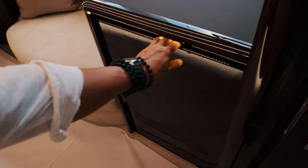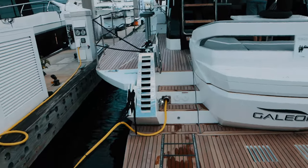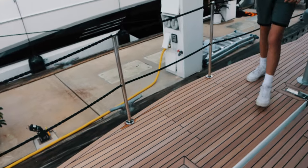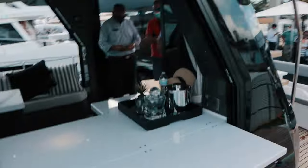Those are the Galleon family — the 50, 55, and 68. But before we end, I'm going back to the 50 to show you something I forgot. This platform actually opens — you get four steps down and a bar. This is perfect to entertain and have fun. Of the three, this feature right here just sold me on the Galleon 50.